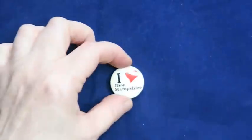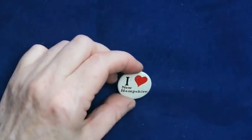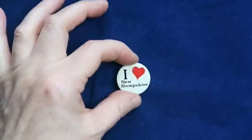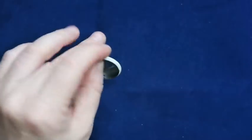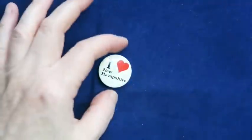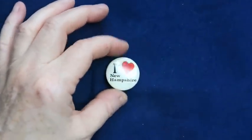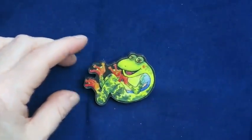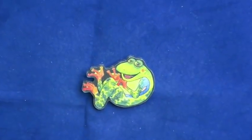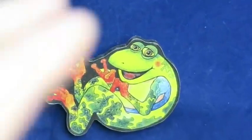Here's a little button that says 'I Love New Hampshire.' I've never been to New Hampshire but I hear it's lovely. Maybe somebody would want it — I'll look it up.